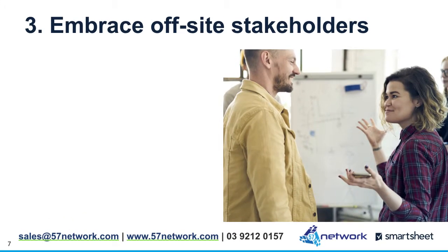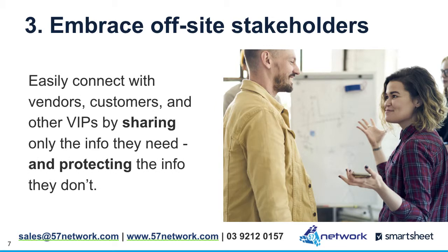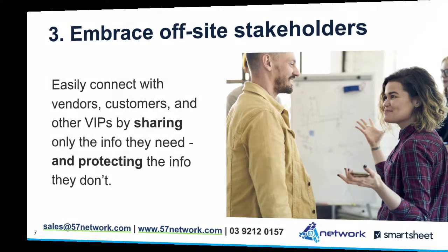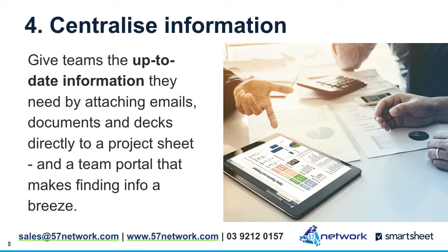3. Embrace off-site stakeholders. Easily connect with vendors, customers and other VIPs by sharing only the info they need and protecting the info they don't. 4. Centralize information. Give teams the up-to-date information they need by attaching emails, documents and decks directly to a project sheet and a team portal that makes finding info a breeze.